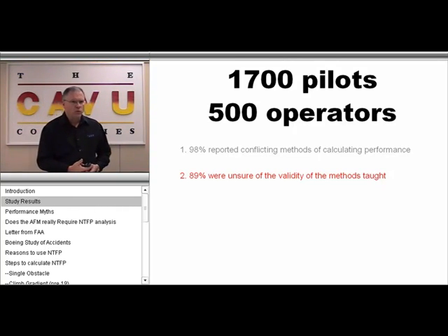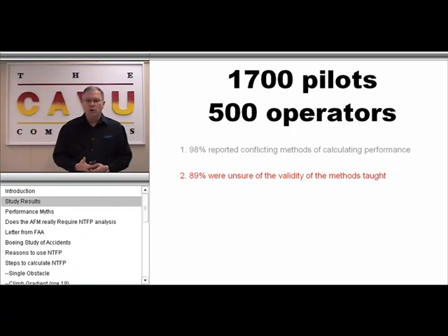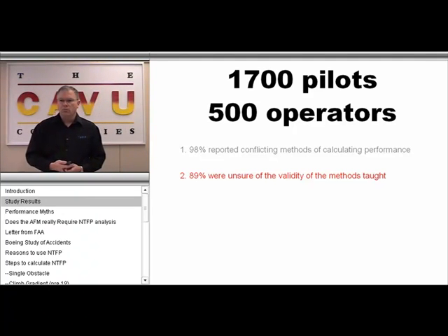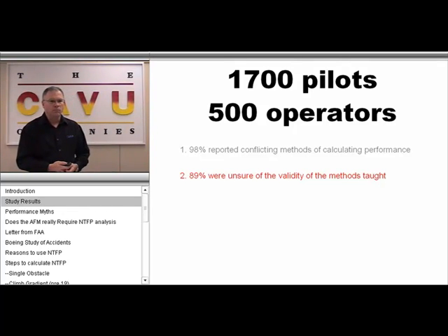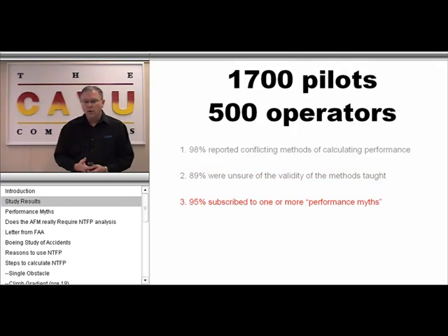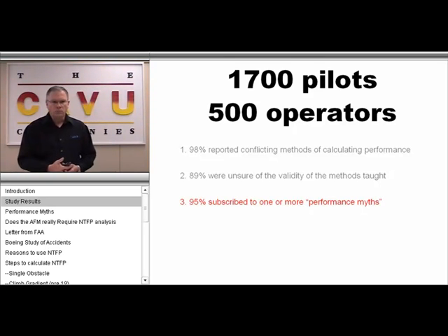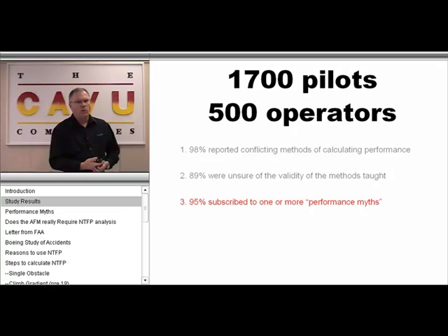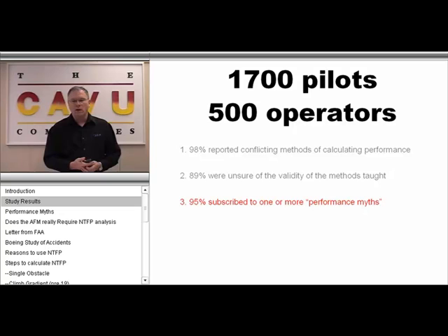Interestingly, when we asked the pilots to validate one method over another, most were not able to do that. Most pilots, again referring to that ambivalence around performance, thought one method was equally as valid as the next. Interestingly, in the study we also found that many pilots rely on what we refer to as performance myths in their repertoire of tools for calculating performance.